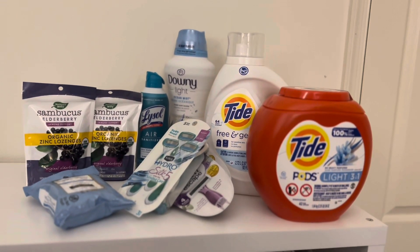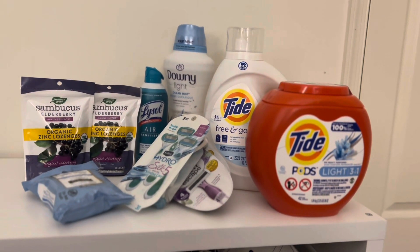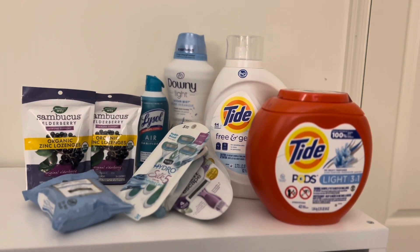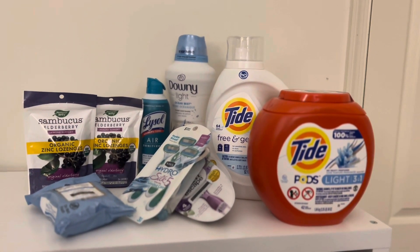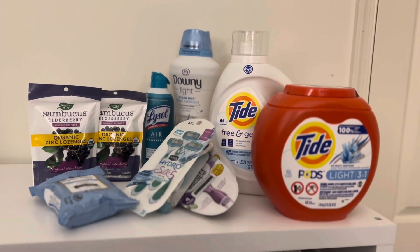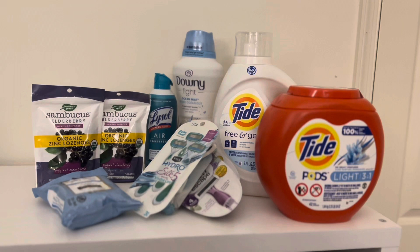Hi everyone! Welcome back to my channel. I wanted to show you some items that I picked up at Target this weekend. I'm really excited about the haul because in total I only spent $1.80. It's kind of crazy to me.